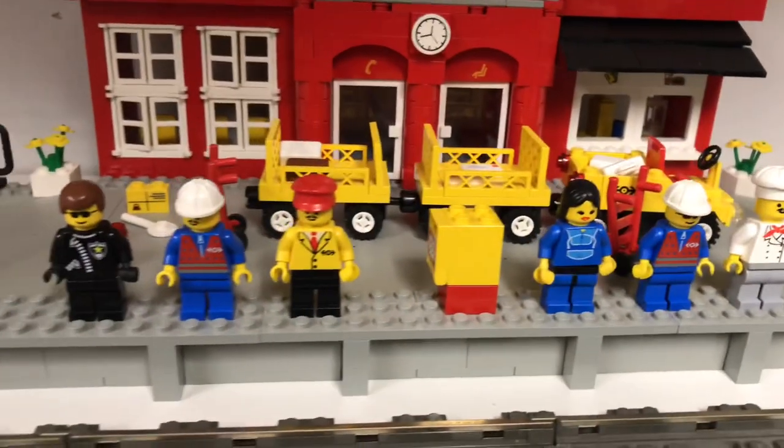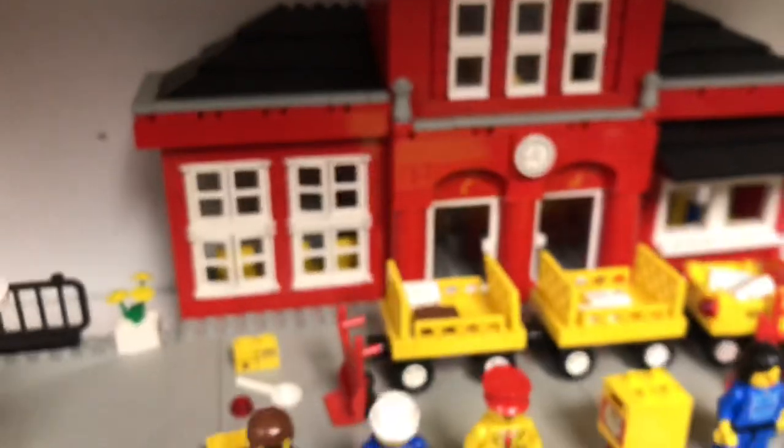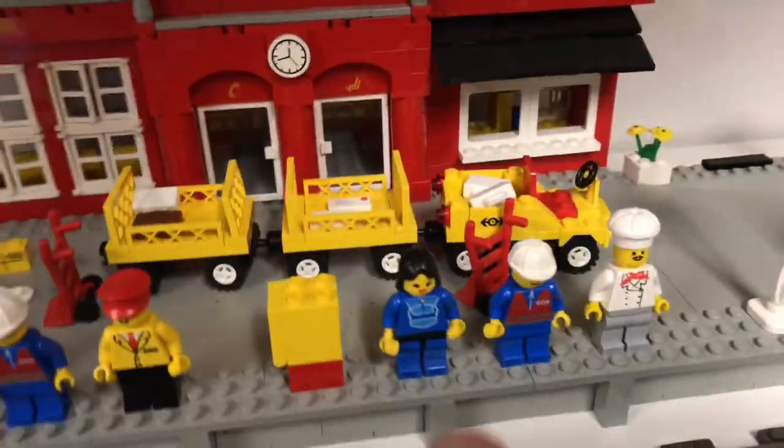Everybody had that mustache in the 90s apparently. They look like Tony Stark's father from Captain America — Howard Stark is his name. You got the baggage cart in yellow.